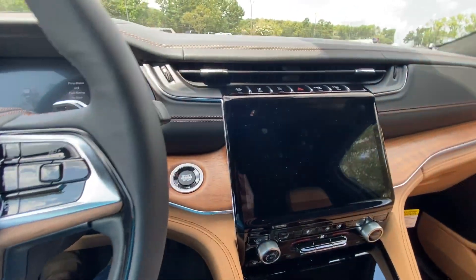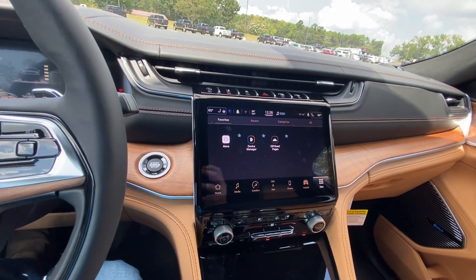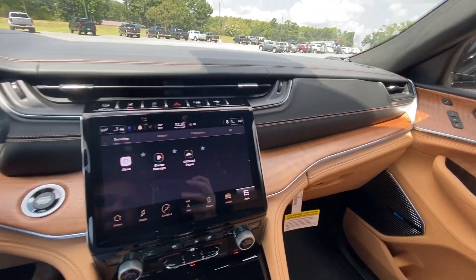I'll start this thing up — it's hot outside. This is all new for 2021. This thing has got all kinds of stuff; it's going to take forever to learn how to use everything.